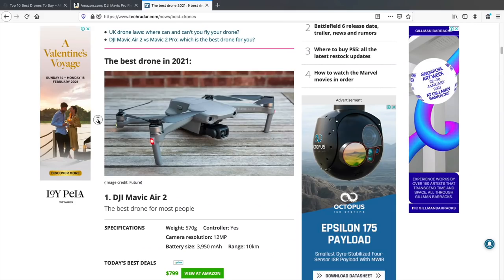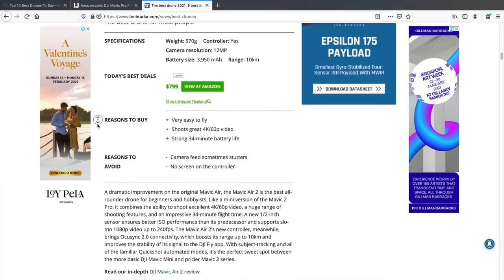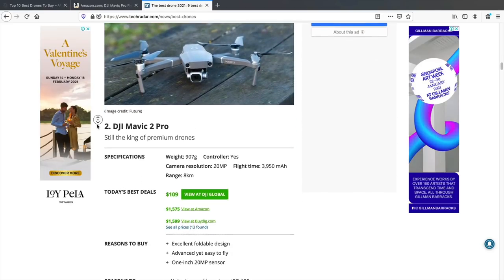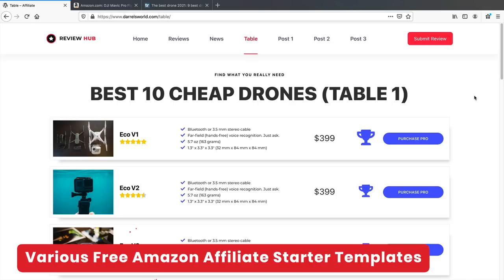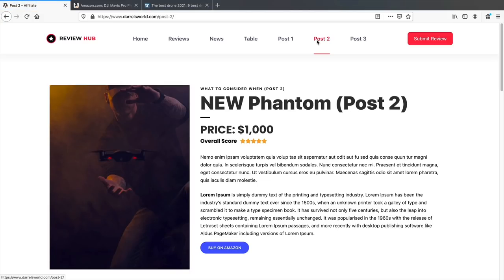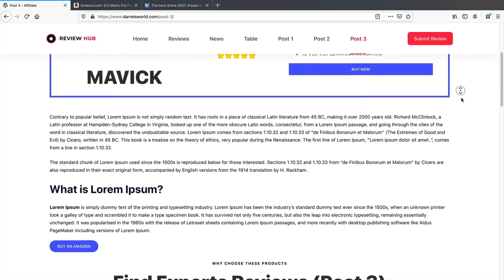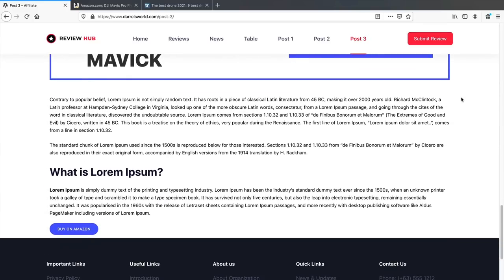A lot of big popular reputable companies like TechRadar are doing the same exact thing — showing the product, specifications, and a buy-on-Amazon button. We will be doing exactly what multi-million dollar Amazon affiliate blogs are doing. I've also created free starter templates for all of you, including pricing tables and custom post formats. Post 2 and Post 3 offer different layouts with product descriptions and related products — all available as a free download in this tutorial.